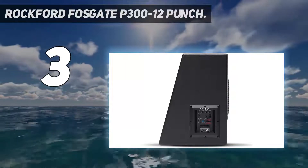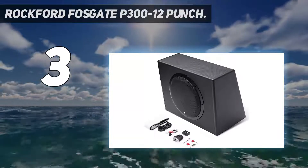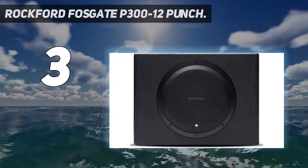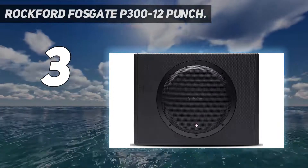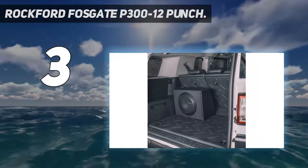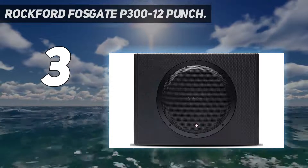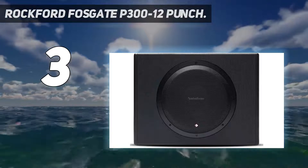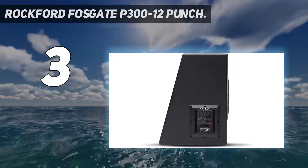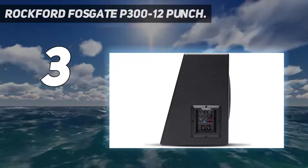So powered subwoofers aren't for everybody. Coming in a sealed enclosure, it possesses a very deep and punchy low end, keeping notes separated and clear regardless of what type of music you're listening to. Built with an auto-turn-on/turn-off function, it is a high-efficiency subwoofer with a quiet signal that won't disturb audio quality. It also boasts a closed-loop design that ensures optimum performance between woofer, amplifier, and enclosure with easy integration in aftermarket or OEM audio systems using RCA or speaker-level signals.